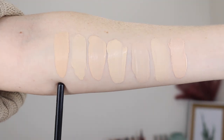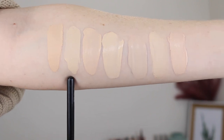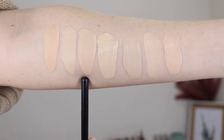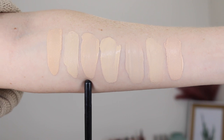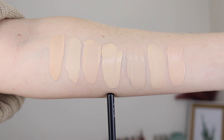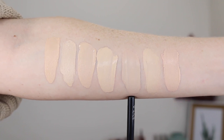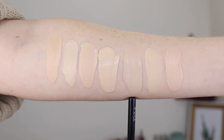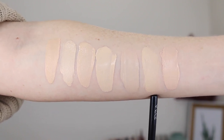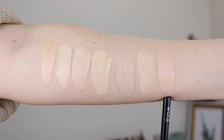Here we have the L'Oreal Infallible Freshwear in the lightest shade available in Australia, 20 Ivory. This is the L'Oreal Infallible Freshwear lightest shade available in the US, 400 Pearl. Here we have the L'Oreal True Match Foundation, lightest shade available in Australia, 0.5N Porcelain. Here we have the Maybelline Fit Me Matte and Poreless Foundation in shade 110 Porcelain. This is the Makeup Revolution Conceal and Define in shade F1. Here we have the Maybelline Super Stay Foundation in US shade 110 Porcelain. And here we have MAC Studio Fix in shade NW10.